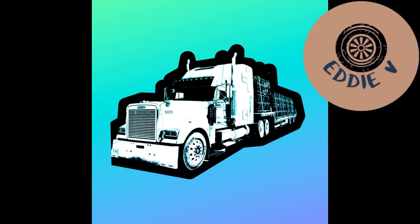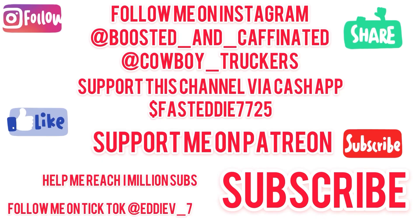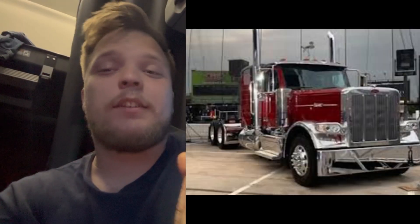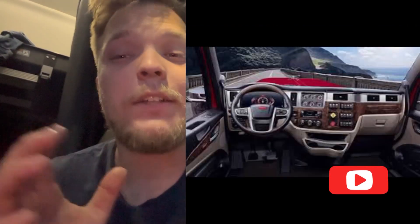Guys, because of this model, Peterbilt is gonna be very successful. Hey guys, welcome to the channel, I'm Eddie V. If you're new to the channel, go ahead and hit the subscribe button and like this video. Today we're gonna be talking about the Peterbilt 589 and my opinion of it.